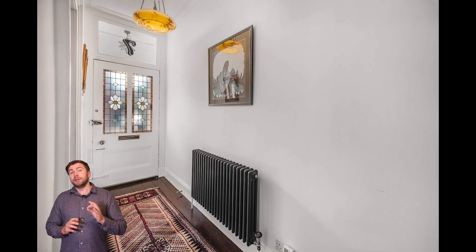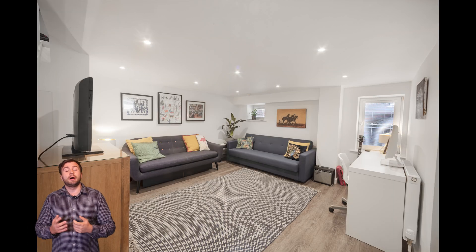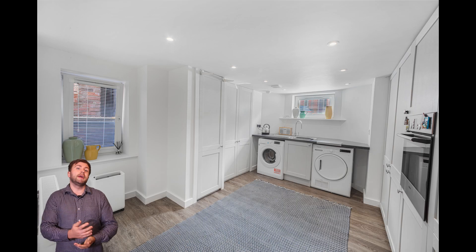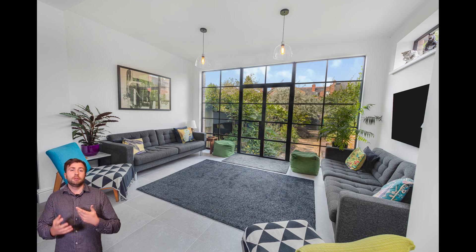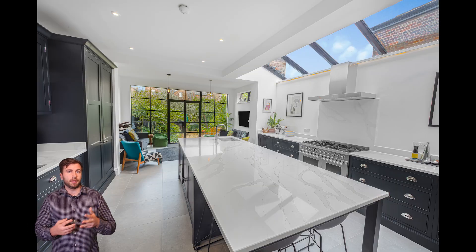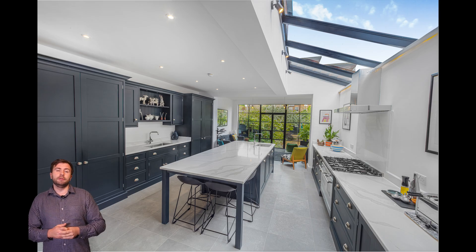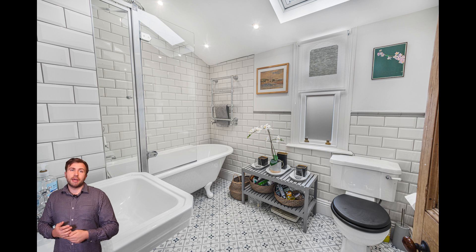They've done an incredible job really ripping the whole house out and doing it up to a very high standard. We particularly love this extension part of the property, so we've got a lot of shots there to really show off this part. We think this is the main selling point, and what an incredible job they've done — it's definitely worth getting professional photos to show that off to any prospective buyer.